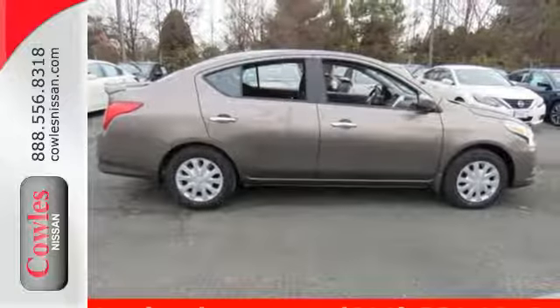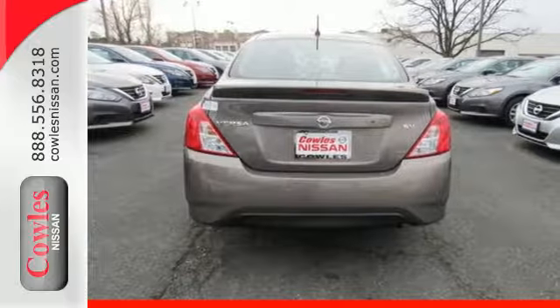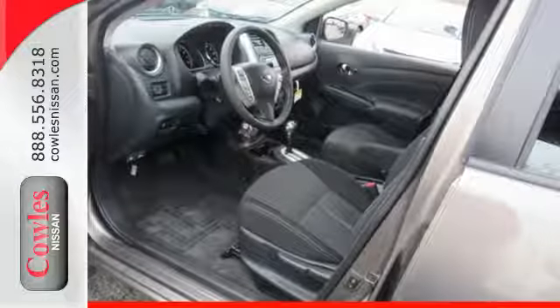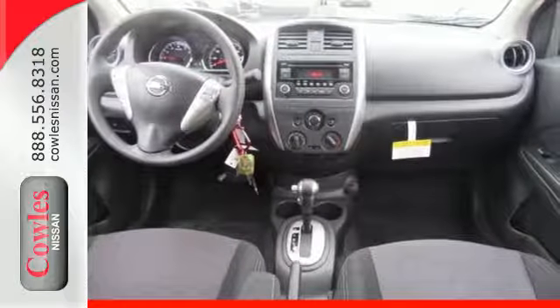It makes sure you're safe and secure with the Nissan Advanced Airbag System, 4-wheel anti-lock braking system, and vehicle dynamic control with traction control system. Embrace how awesome this Nissan looks. Come in today for a test drive.